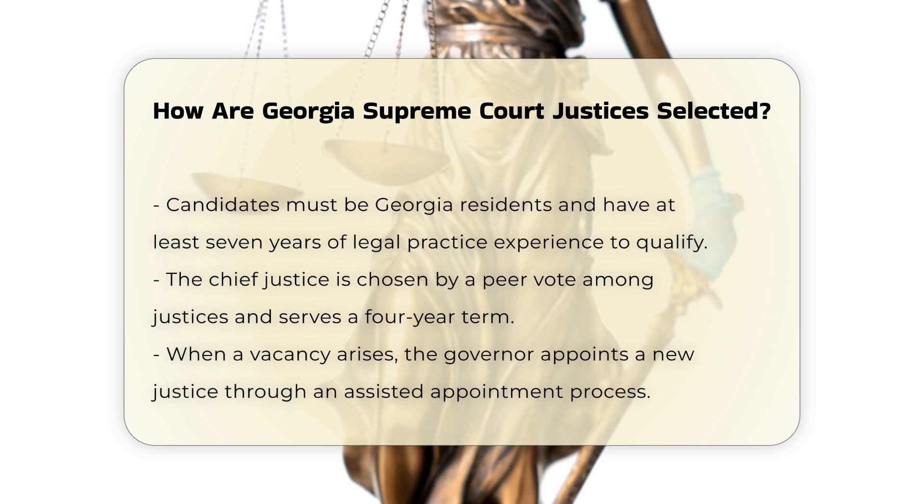Chief Justice Selection. The Chief Justice of the Georgia Supreme Court is selected by a peer vote and serves in that capacity for four years.